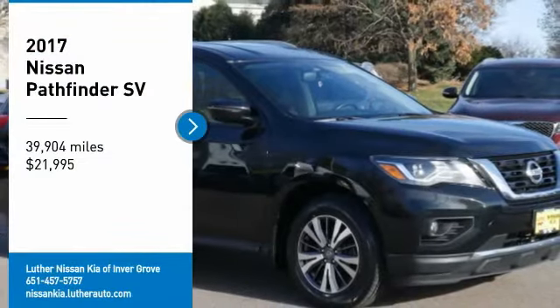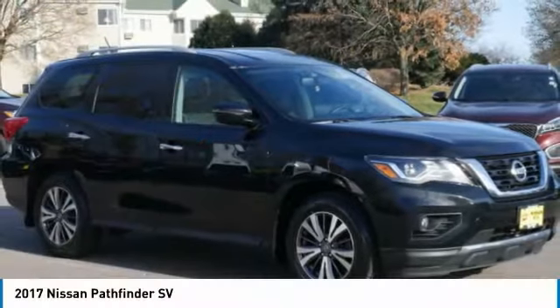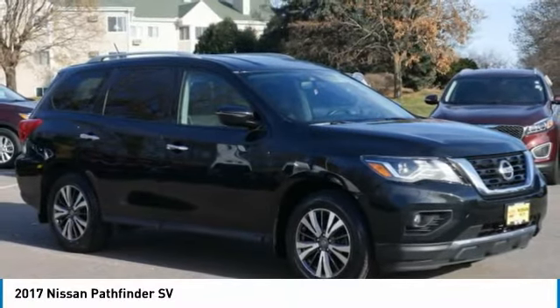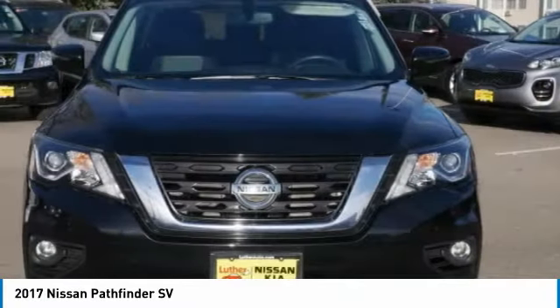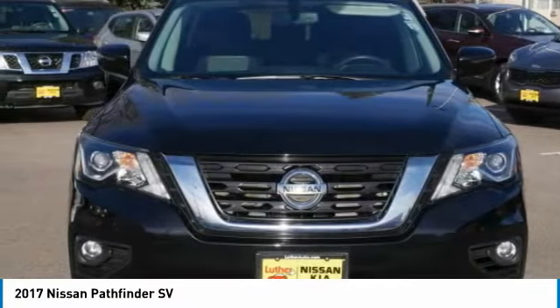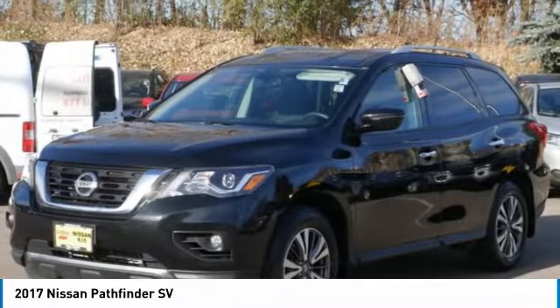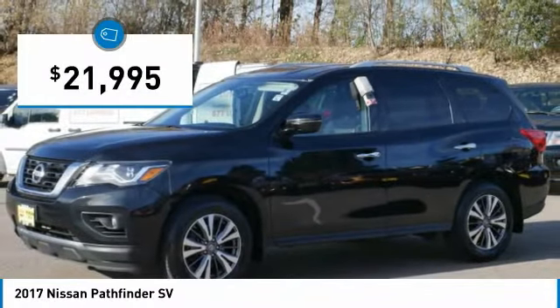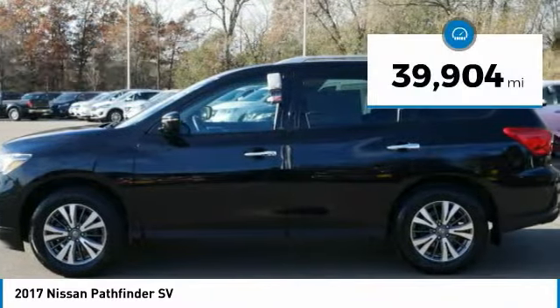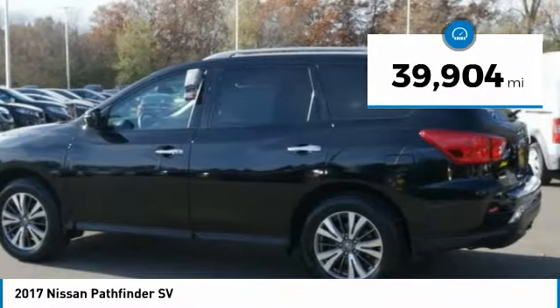Take a ride in the 2017 Pathfinder. The Pathfinder has a premium interior with three rows of seating for up to seven passengers, as well as versatile seating and cargo configurations. This SUV appeals to both truck lovers and car lovers and is priced below $25,000. This vehicle has less than 40,000 miles.